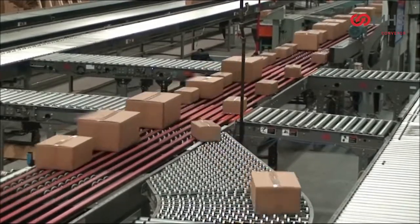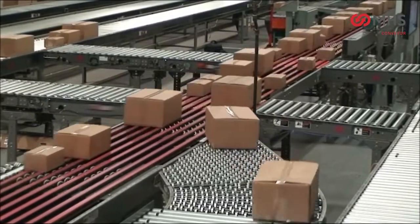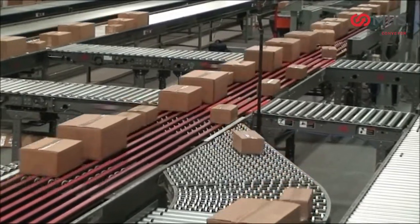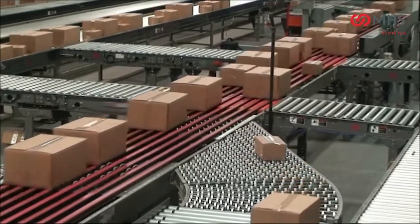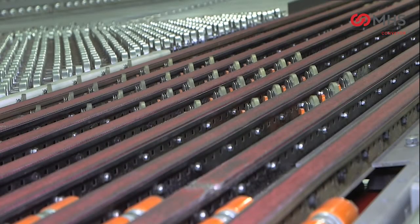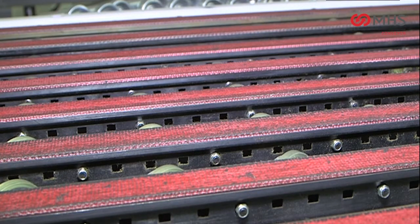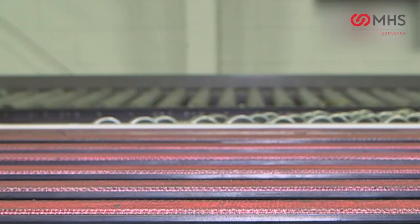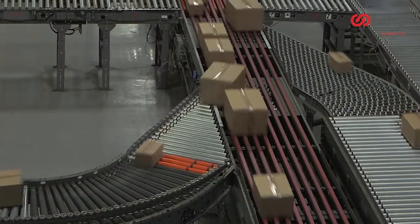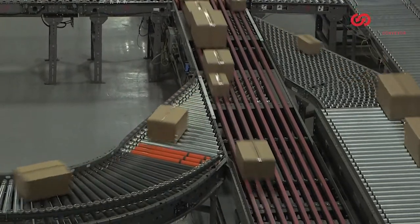The Wave 200 utilizes our MBS sorter frame, the industry standard for reliability and simplicity, while adding groundbreaking innovation. It retains the same drive assembly and intermediate beds as all our other MBS products. In addition, it utilizes six rows of individually raised wheels, which has proven over the years to exhibit superior diverting accuracy, costing as low as 60 percent of a shoe sorter.